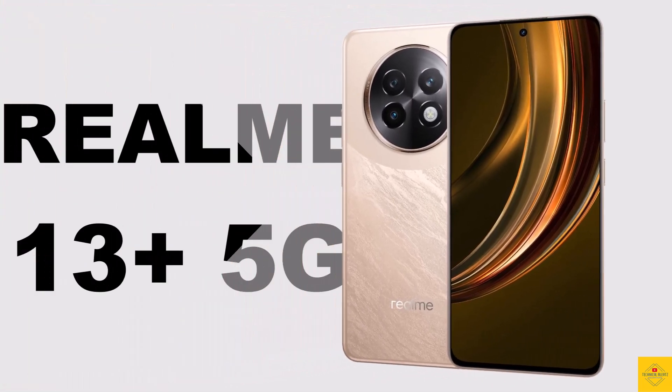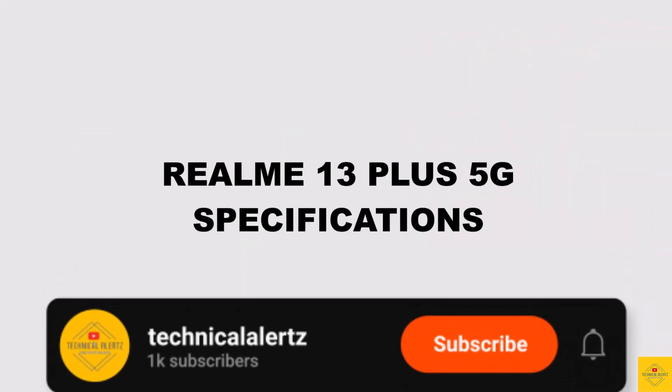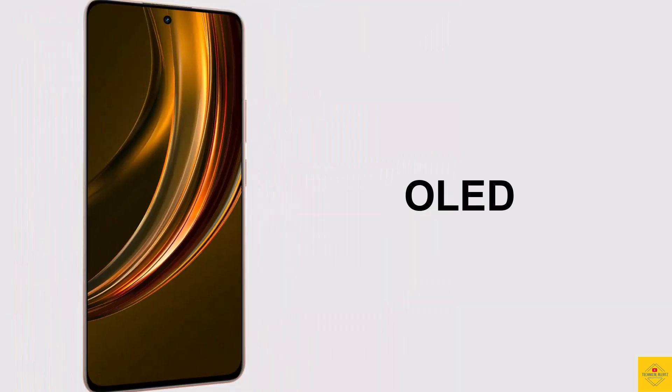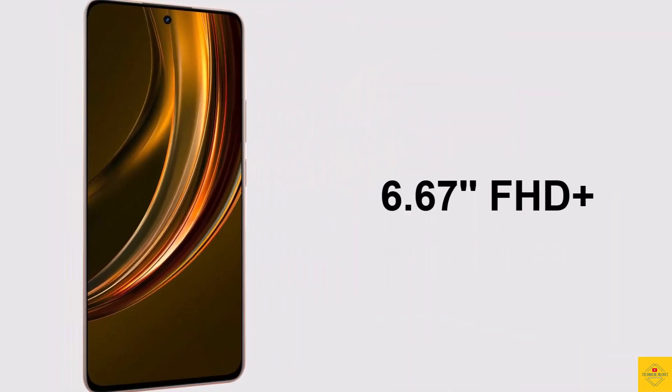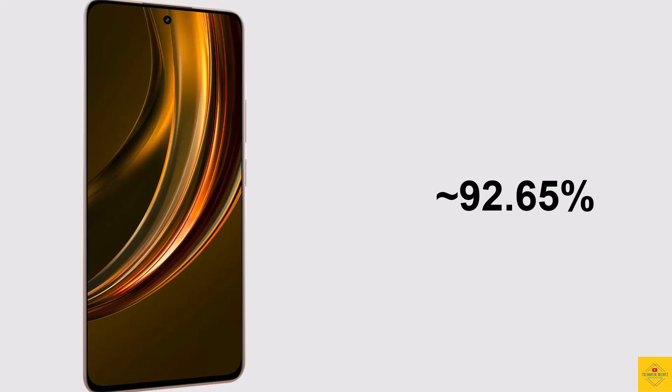Let's talk about the latest launched Realme smartphone, the Realme 13 Plus 5G, with a speedy curve design. This phone features an OLED display of 6.67 inches, Full HD Plus punch-hole display, resolution of 1080 by 2400 pixels, 20:9 aspect ratio, approximately 92.65 percent screen-to-body ratio, and approximately 395 PPI pixel density.